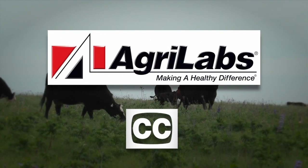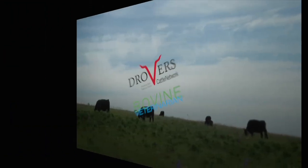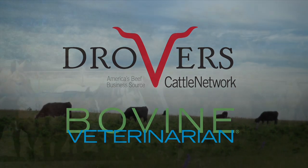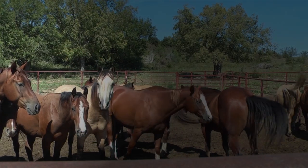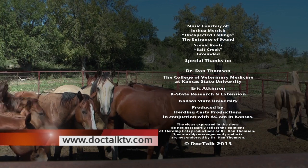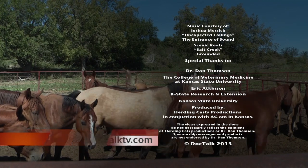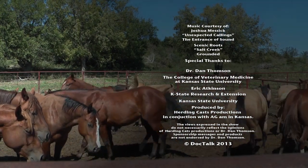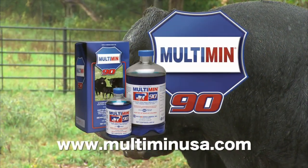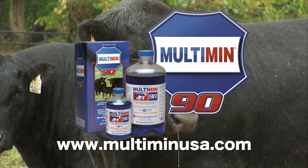Closed caption brought to you by AgriLabs, the perfect pairing of performance and value. DocTalk, produced in cooperation with Drover's Cattle Network and Bovine Veterinarian. For more information about this program or previous programs, go to doctalktv.com. DocTalk was brought to you by Multimin USA, manufacturers of Multimin 90, SureTrace Mineral Supplementation by Timed Injection.